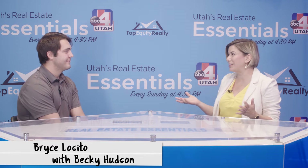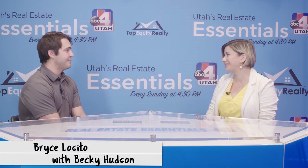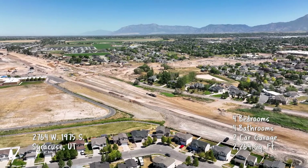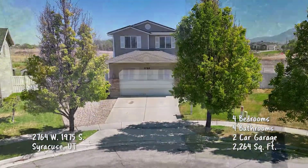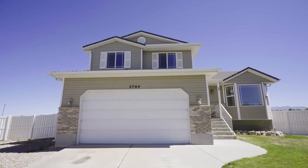So Bryce, we're headed up north for this one, right? To Syracuse? Beautiful area, Syracuse. It's a wonderful place to be. I love the rural feel of Syracuse, and I love how gorgeous the scenery is. The mountains just frame it so perfectly. It's just such a great spot.